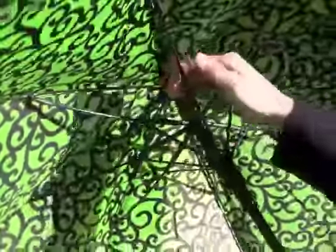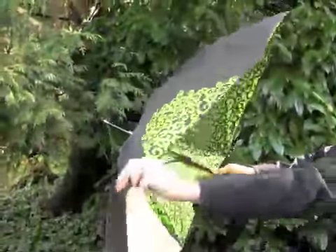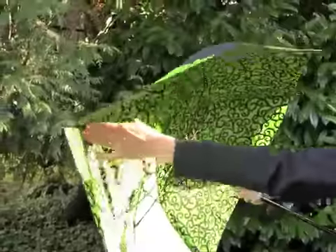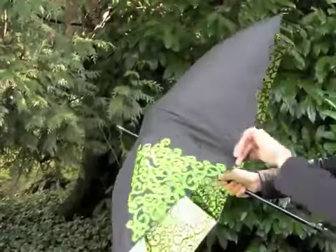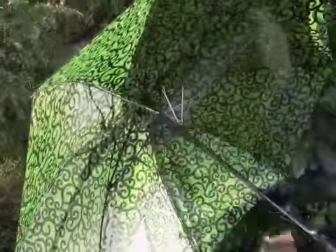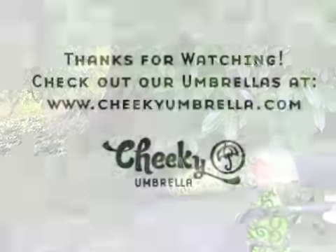We stand behind the quality of our products with a 1 year frame warranty. And finally, the Cheeky Classic Long Umbrella has a simple manual close function.